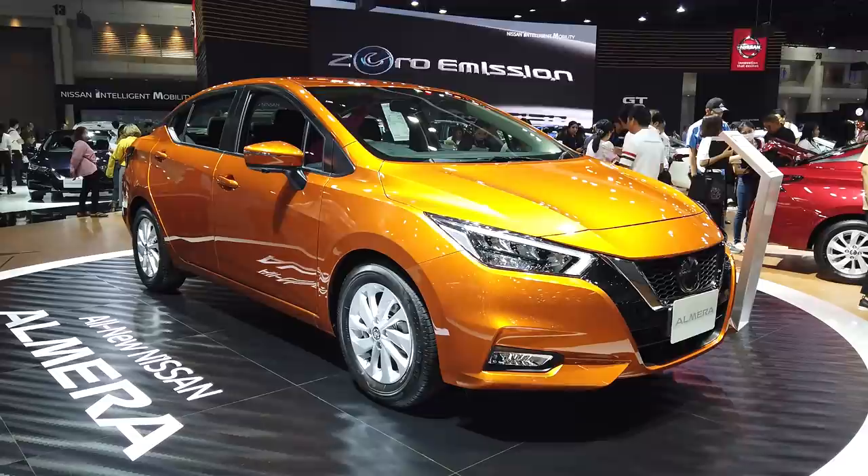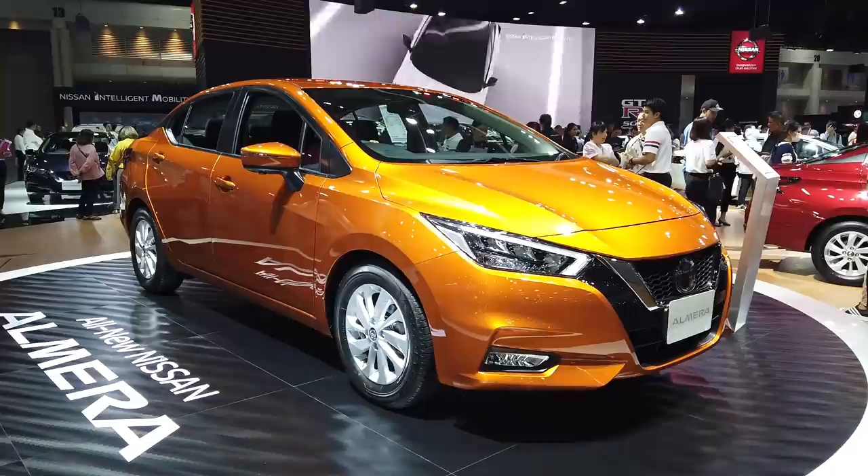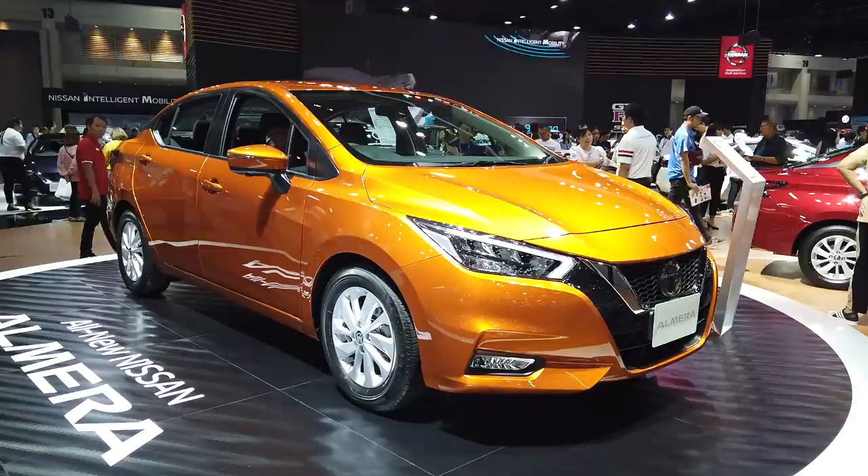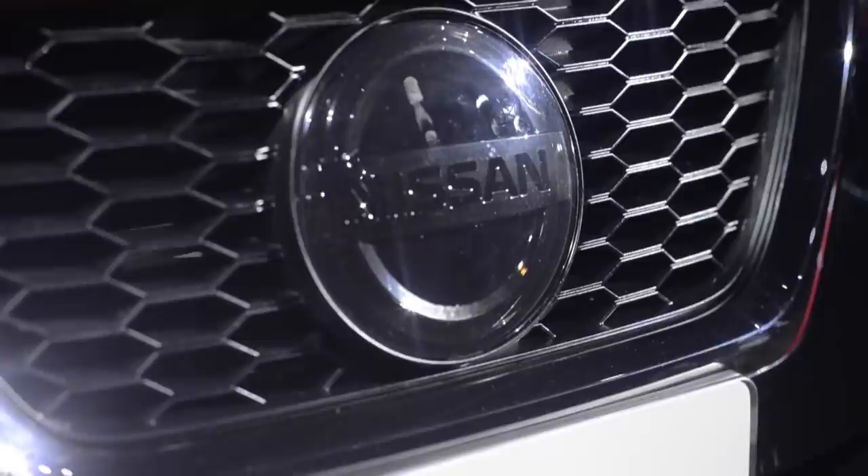This new Almera is based on the latest common modular platform, which is also shared with the new Nissan March, the Kicks crossover, and the Renault Clio M-Capture. So it's a very modern car throughout, and it looks that way too, because it has a very sharp new design.